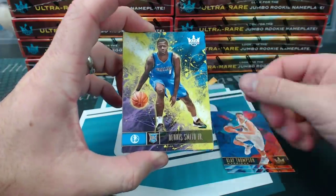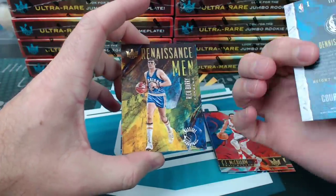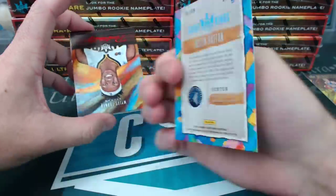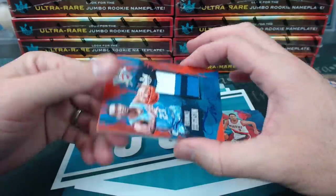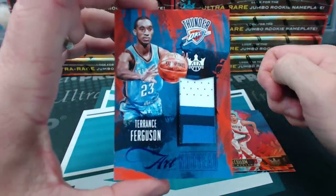Anthony Davis, Clay Thompson, Dennis Smith Jr. rookie, Brogdon and McCollum. Level 1 Dennis Smith Jr., Renaissance Man Rick Barry, Justin Patton, level 2 rookie, Miles Turner Red Portraits to 65, and a Terrence Ferguson Art Nouveau patch for Oklahoma City.